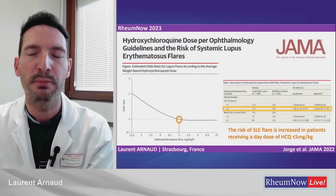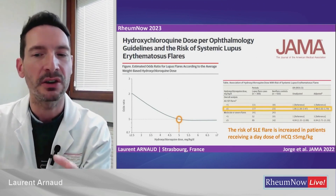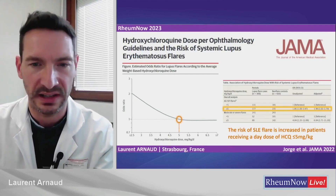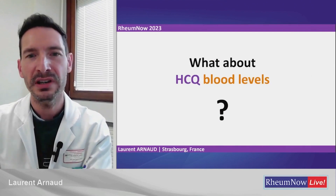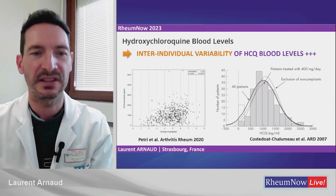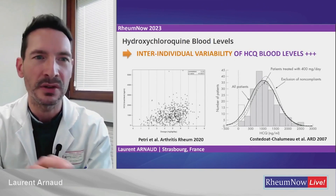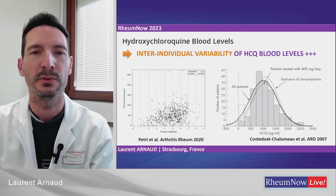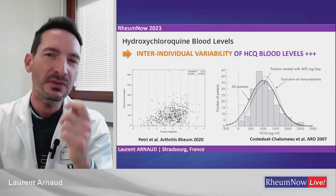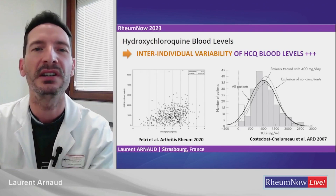There is a very interesting paper published in JAMA showing that the risk of SLE flare is actually increased in patients who receive a daily dose of 5 mg per kg or less. So it really is about benefit-risk ratio. Can we measure hydroxychloroquine blood levels? Yes. There is very strong inter-individual variability of blood levels, which do not correlate well with daily doses — so you cannot guess the blood level from the daily dose alone.